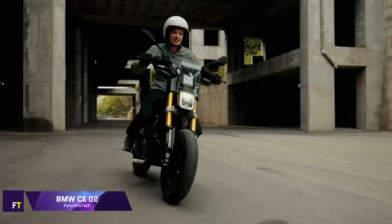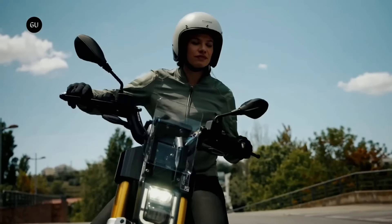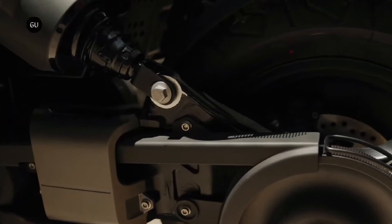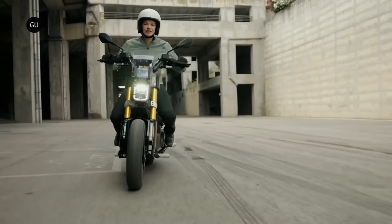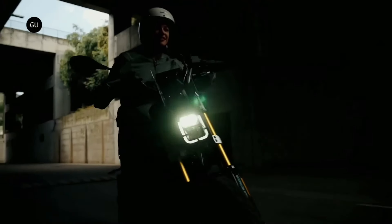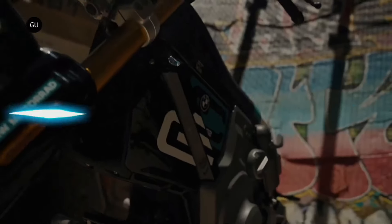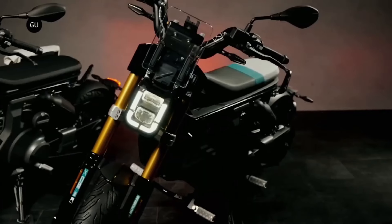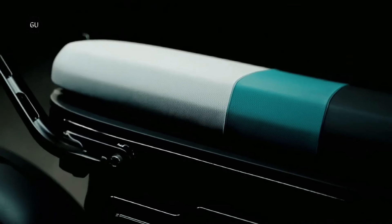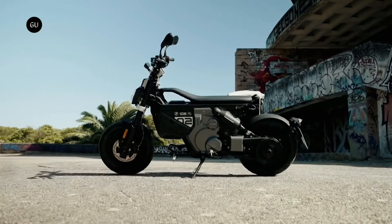BMW CE02. Embracing the essence of urban transportation with a futuristic twist, the BMW CE02 is a breakthrough electric two-wheeler. With its combination of a moped's utility and a skateboard's nimbleness, it's the perfect urbanite's dream bike. The CE02's striking appearance and agile handling are enhanced by its tubular steel frame, aluminum swingarm, and 14-inch wheels. Two detachable lithium-ion batteries provide 15 horsepower and 55 newton meters of torque, with a maximum range of 90 kilometers.